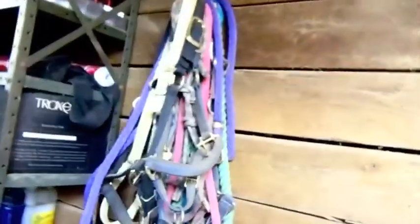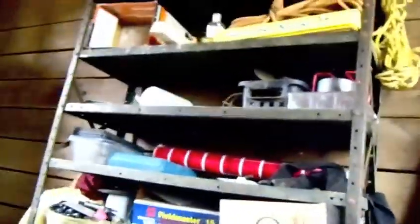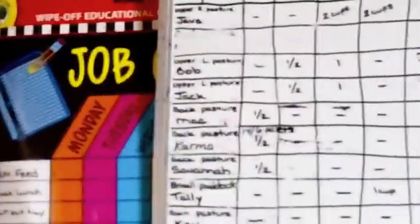We put all the food in here, along with some extra lead ropes, halters, and stall feeding bowls for water or feed. This is our feeding chart — here's Karma's. She has half a scoop of 14-6, and it's microwaved. We have a microwave and a heater in here that we use to heat up food during winter.